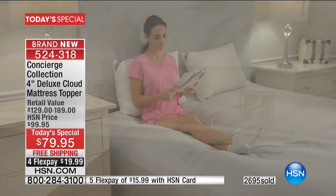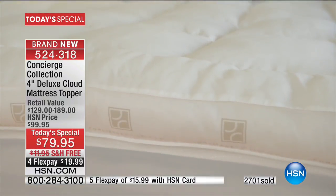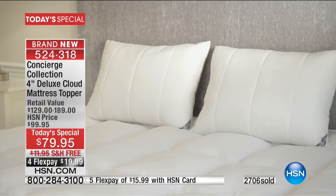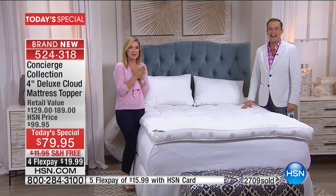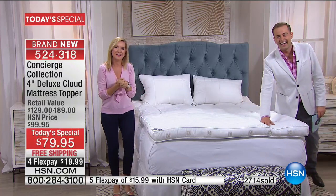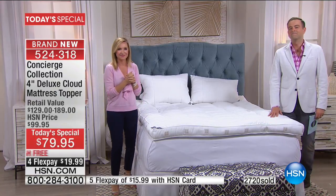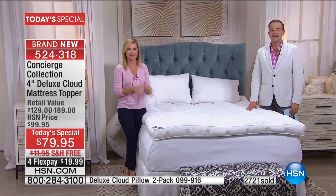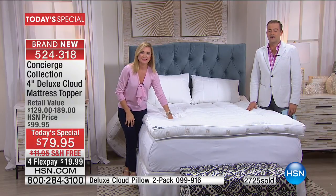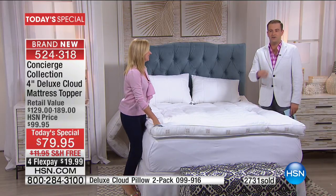Have you bought Concierge Collection before? No, this is my first time. Thank you! Ellen, meet Janice. I'm so happy for you — I can't wait for you to get this home. What was it about the topper that made you jump on board? Because I just bought a mattress and wanted to be a lot more comfortable than what I'm getting. And it will give you that protection as well — both.